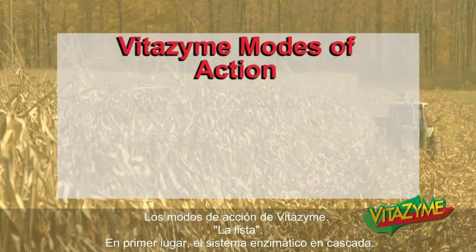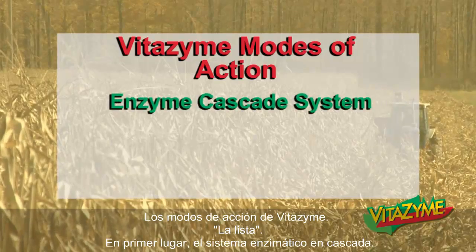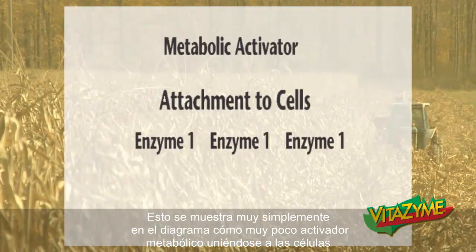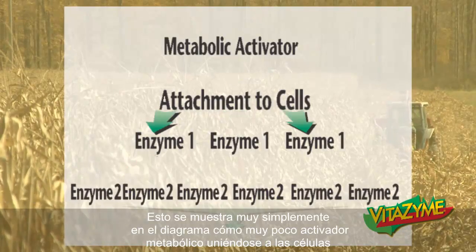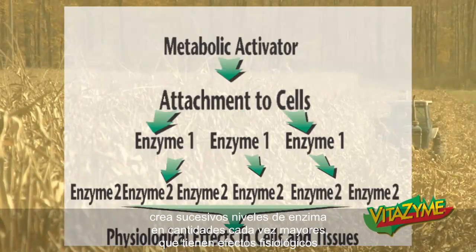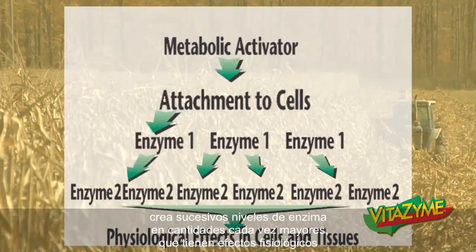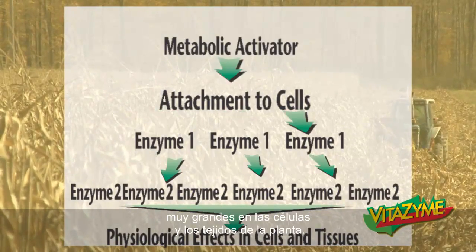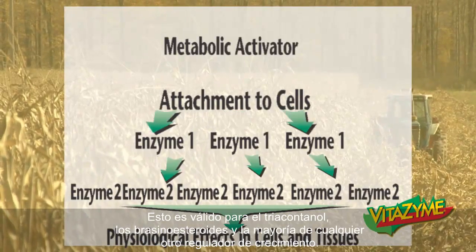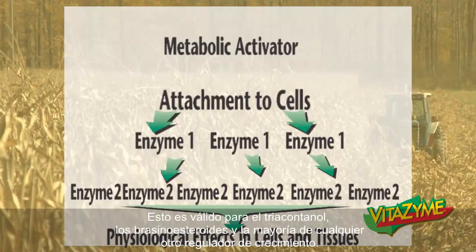The modes of action of Vitazyme run through a list. First is the enzyme cascade system. This shows very simply in a diagram how very little metabolic activator attaching to the cells creates successive tiers of enzymes in increasing amounts, having a very large physiological effect on the cells and tissues of the plant. This holds true for triacontinol, for brassinosteroids, and most any other growth regulator.